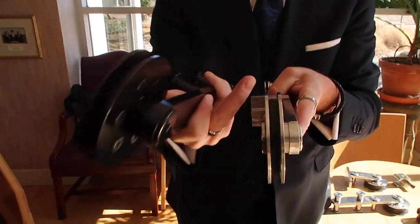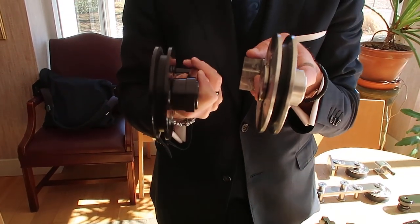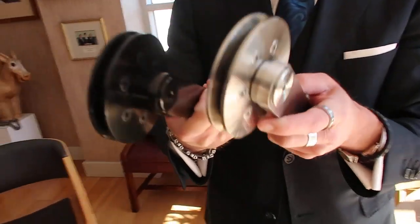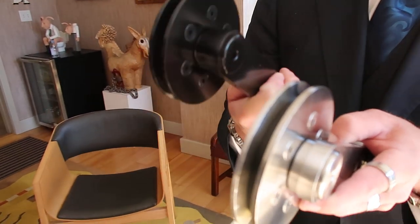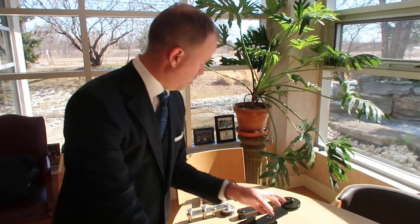Unlike the stuff you get from overseas or at the box stores, if you look on the inside there's a Delrin insert — it's the same material they use on the space shuttle because it's incredibly light and very, very strong. As we talked about earlier, it makes the track run silky smooth. You can open a 400-pound door with two fingers.